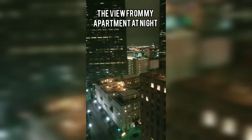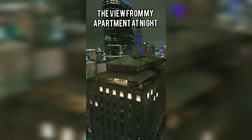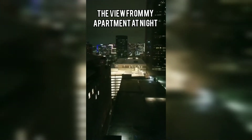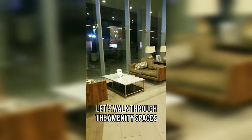This is my apartment tour. I only have the amenity spaces, but I did manage to get this view — this is the view from my apartment window. Oh, how I miss this view.